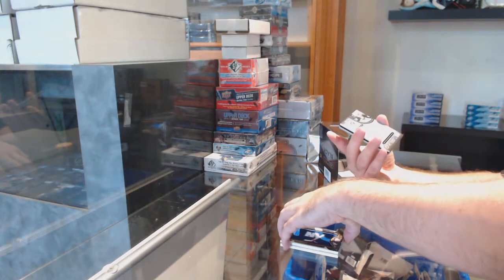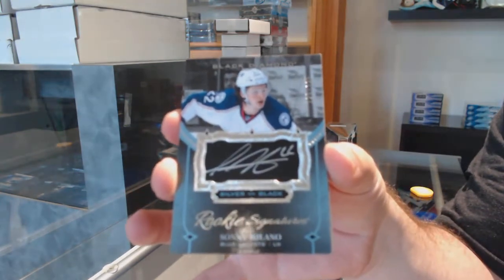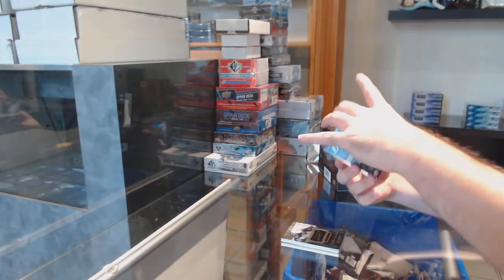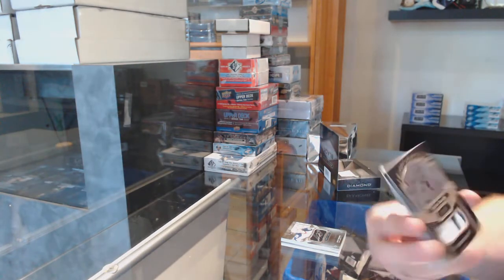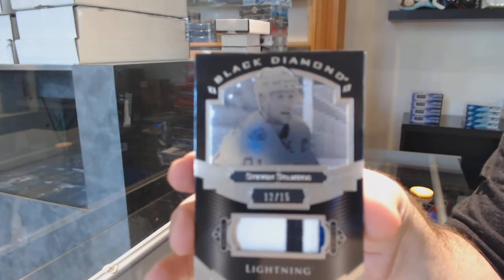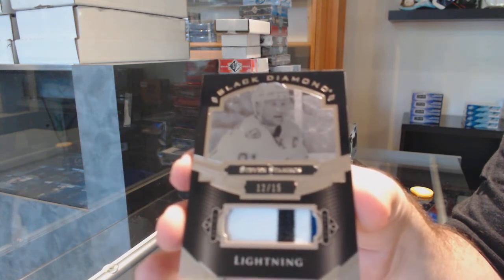We've got a silver on black rookie signature to 125 — Sonny Milano — for the Tampa Bay Lightning. Nice. Short print patch number to 15, Stephen Stamkos.